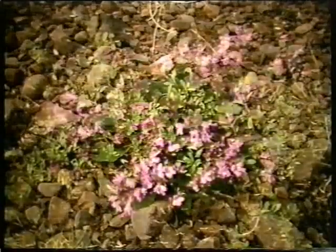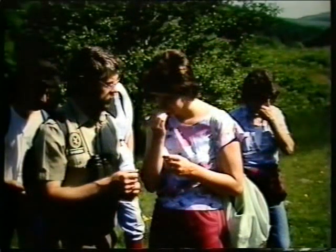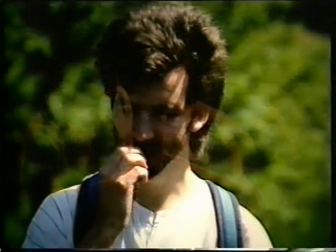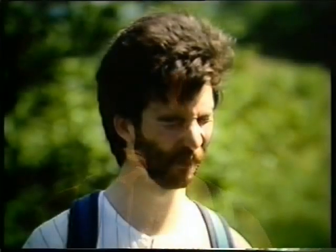Some, like this wild thyme, are perfectly edible and have been used for centuries as kitchen herbs. Just the thing for a tasty casserole — but not quite what he is used to.